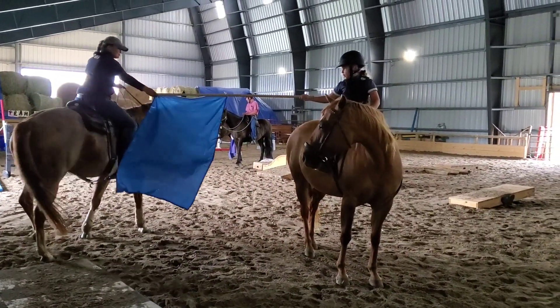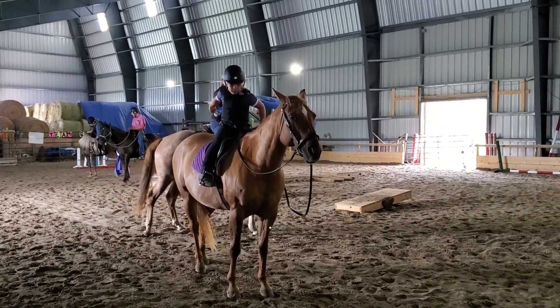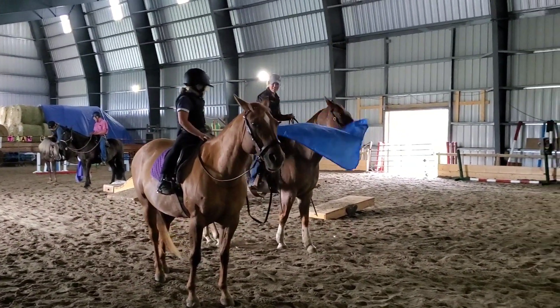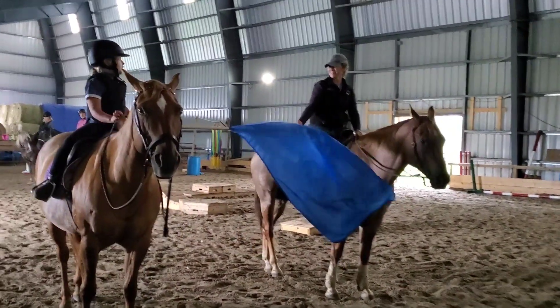One horse is moving and one horse is standing still - lots of different things we did over the past couple days. It was a long weekend for us, so Monday was a day of rest for me. Coming up on Wednesday, I start to become the center of your horse's universe course. Thanks for watching, guys!